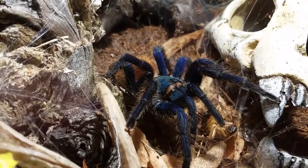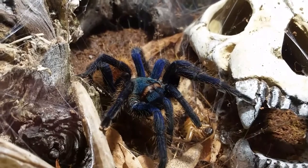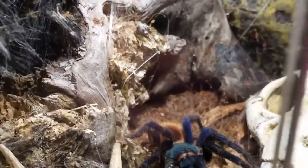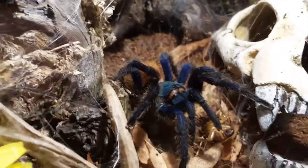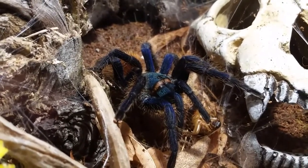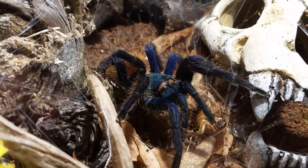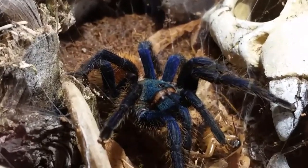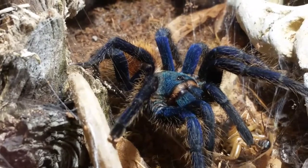I decided to throw a dubia in with Nikita — you can see the dubia off to the right of her by the skull. She was back in her area with her butt facing out. I put the dubia in front of her and she turned in an instant. Now the dubia stopped moving, so I poked it with my skewer and she came right forward towards it.